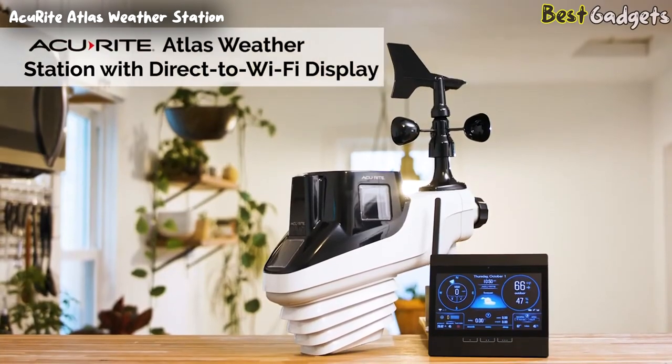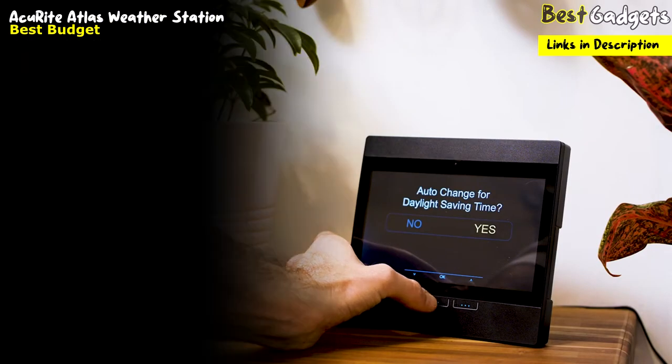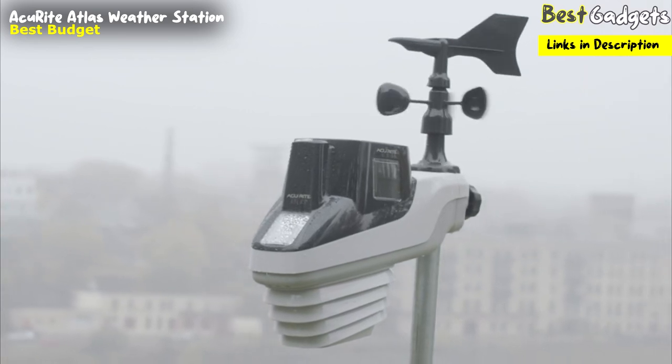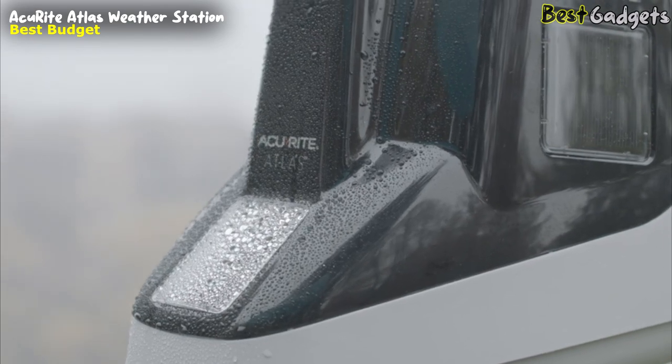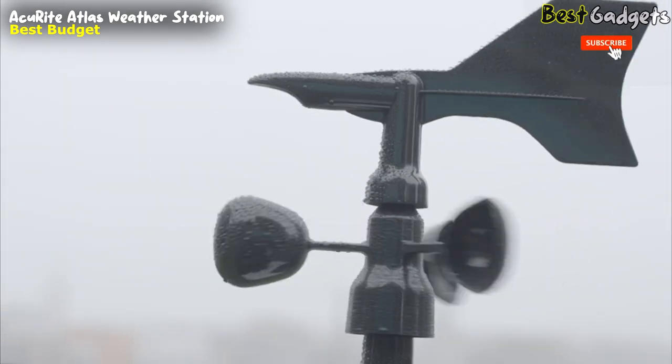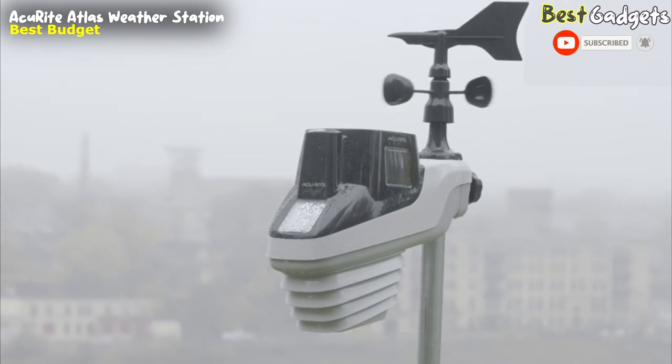Number 5: AcuRite Atlas Weather Station — the best budget weather station, available at a reasonable price of about $200. The Atlas weather station is AcuRite's most complete outdoor weather monitoring solution. With seven sensors combined into one unit, it provides the most hyper-local weather information for the best price.